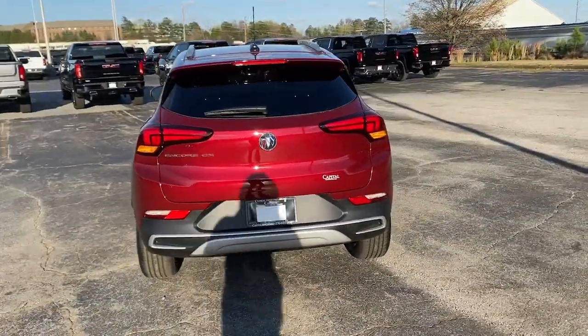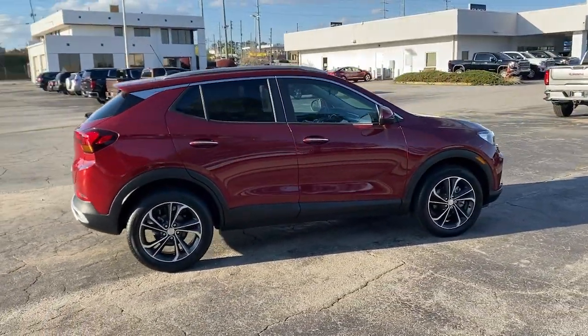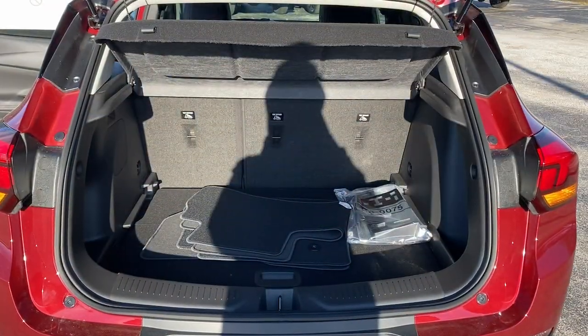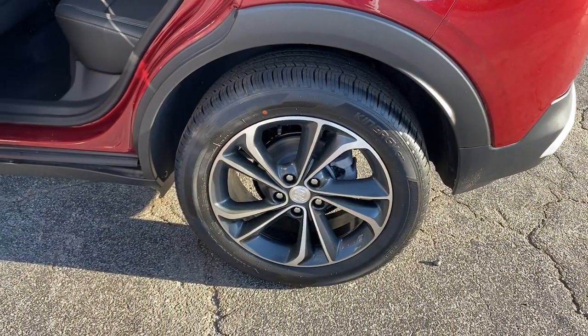These are just some of the great options this vehicle comes with: lane departure warning, keyless entry, remote engine start, satellite radio, lane keeping assist, backup camera, keyless start, heated mirrors, fog lamps, power driver's seat.